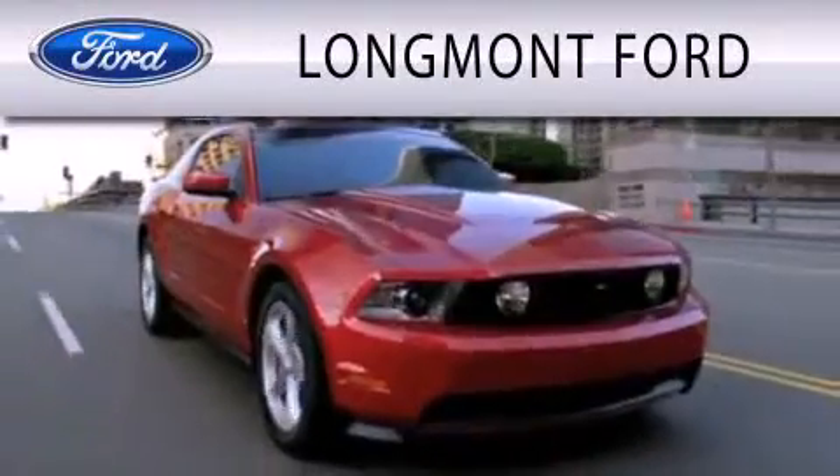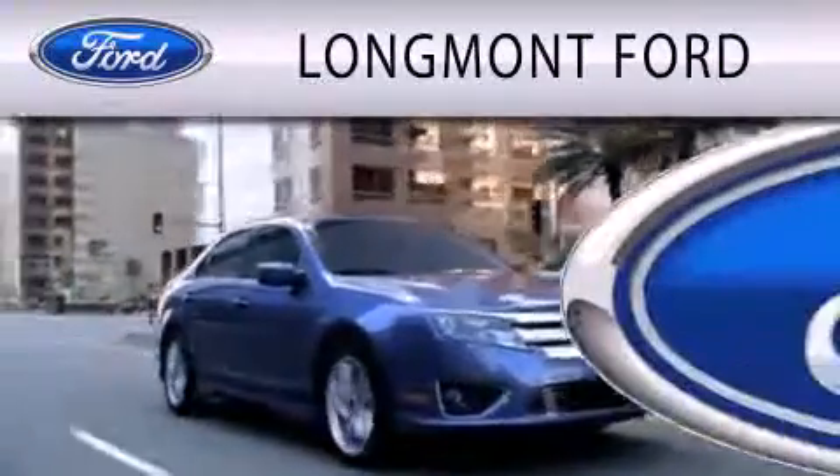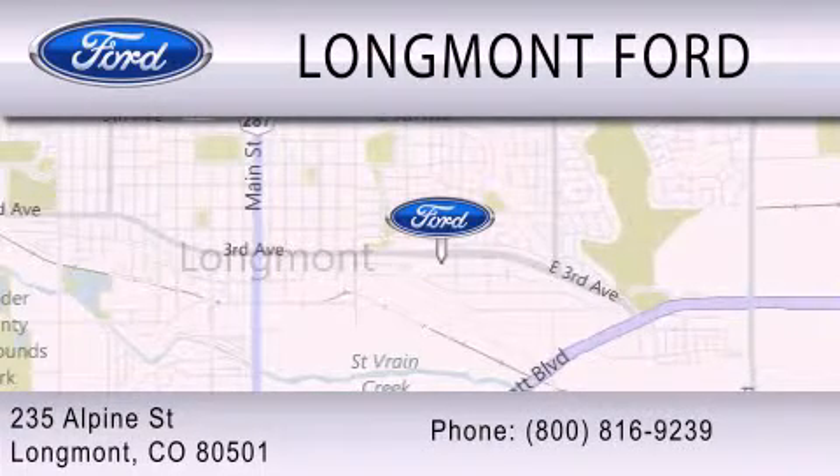Longmont Ford is dedicated to doing everything possible to ensure that the experience you have selecting your next vehicle is as pleasant as possible. We're located at 235 Alpine Street in Longmont.